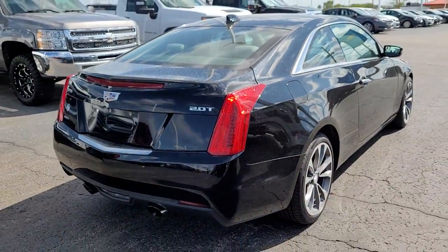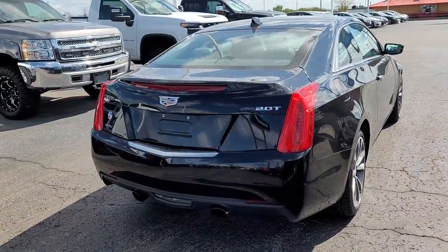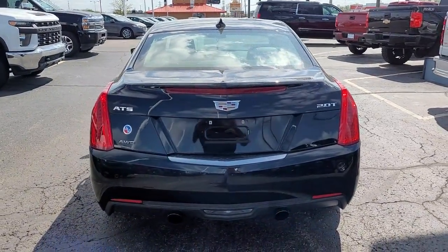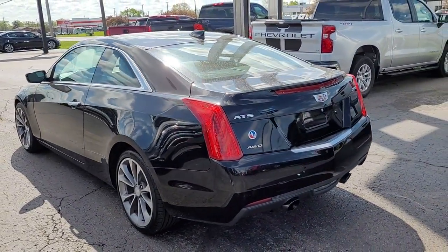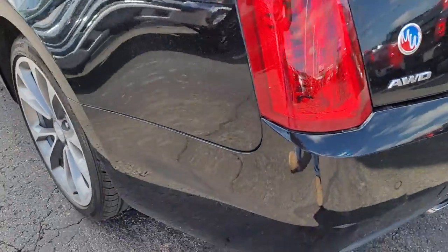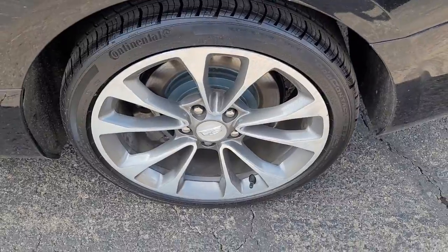The following are some of this vehicle's highlighted options: navigation system, keyless entry, sun and moonroof, heated driver's seat, electronic stability control, seat memory, intermittent wipers, universal garage door opener, trip computer, power windows.